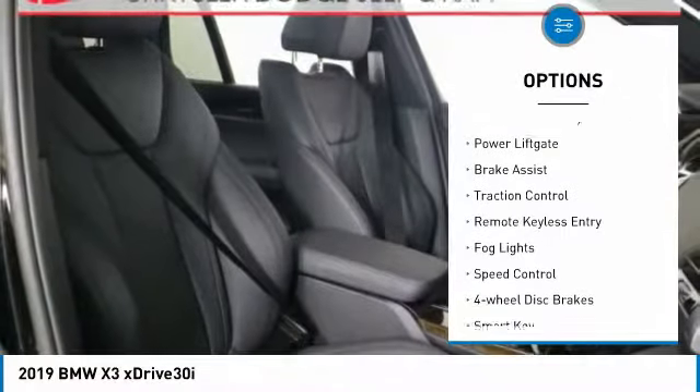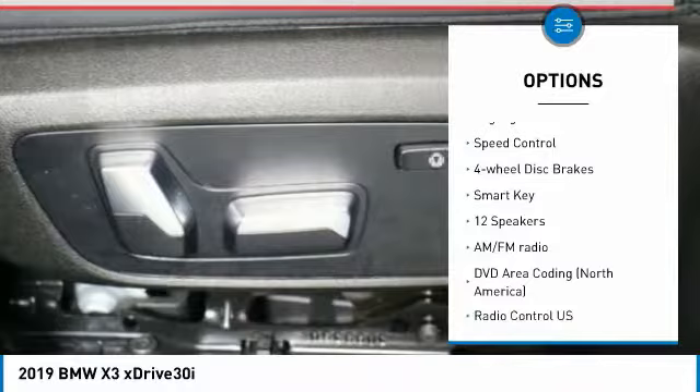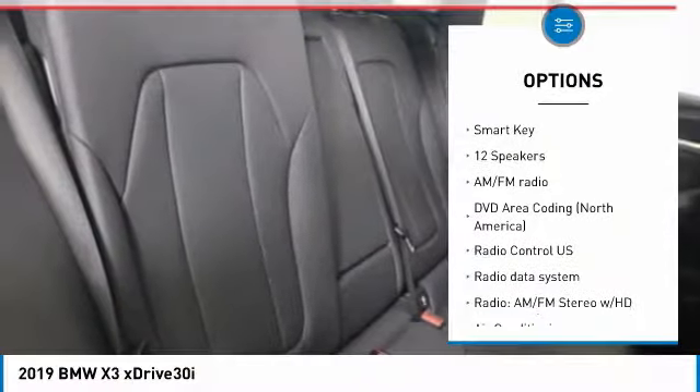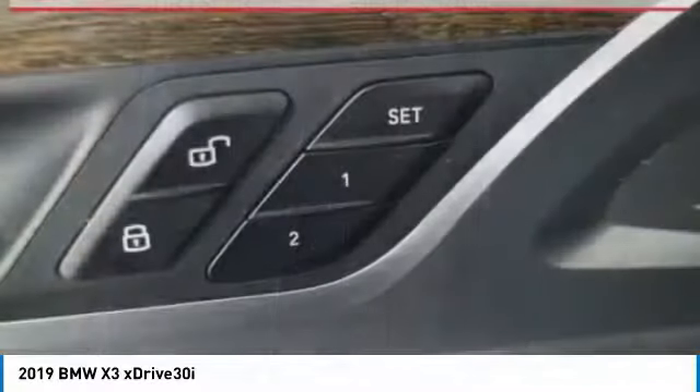Panoramic sunroof. Electronic stability control. Power lift gate. Brake assist. Traction control. Remote keyless entry. Fog lights. Speed control. Four-wheel disc brakes. Smart key.